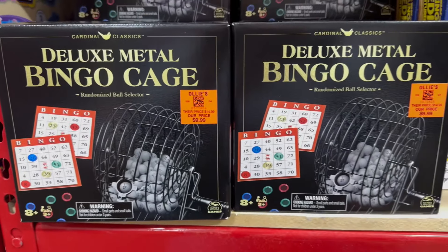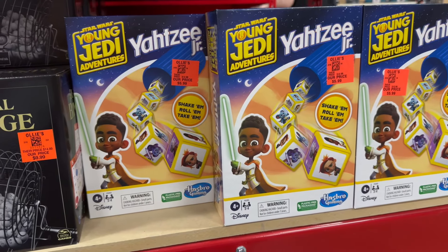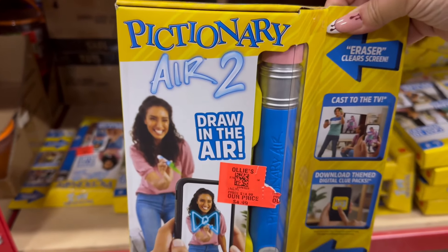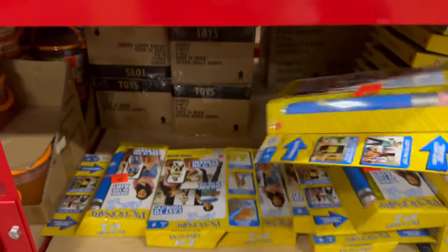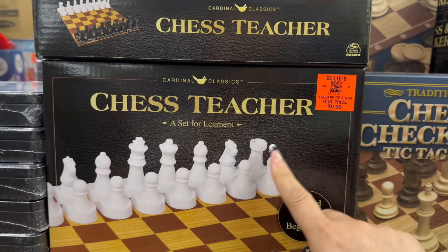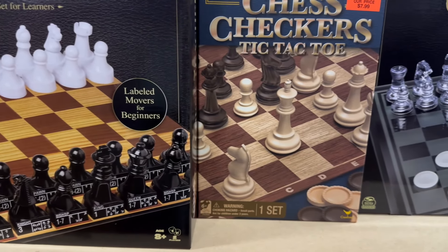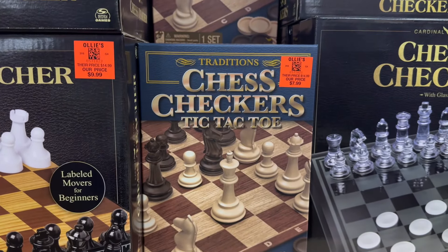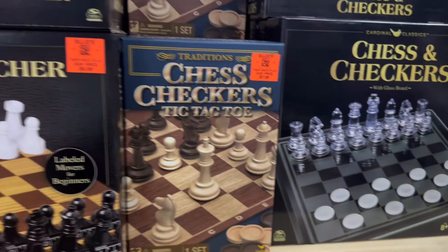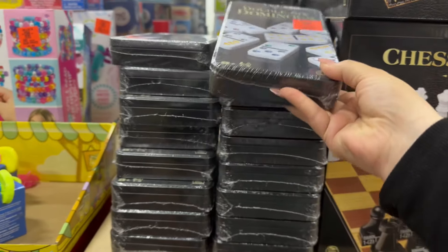Over here you have a deluxe metal bingo cage, Yahtzee Jr., and a lot of Pigeonary games. Up here are some more chess boards — this one is Chess Teacher for $9.99, labeled with moves for beginners. There's another one for $7.99 along with the glass one. They also have Dominoes for $4.99.